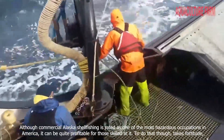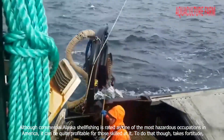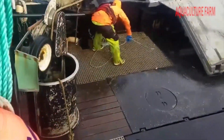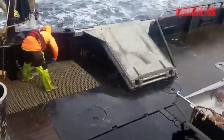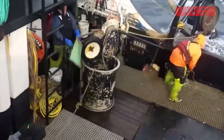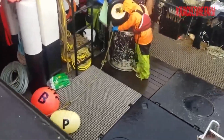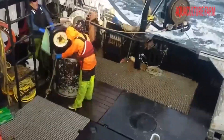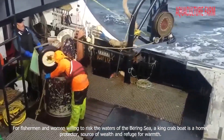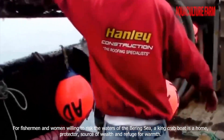Although commercial Alaska shellfish fishing is rated as one of the most hazardous occupations in America, it can be quite profitable for those skilled at it. To do that, though, takes fortitude and experience. For fishermen and women willing to risk the waters of the Bering Sea, a king crab boat is a home, protector, source of wealth, and refuge for warmth.